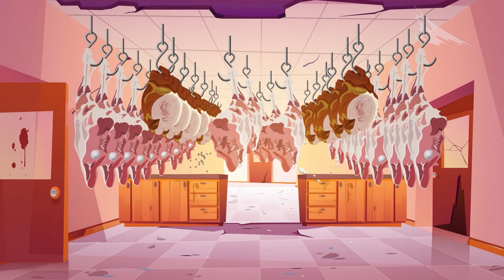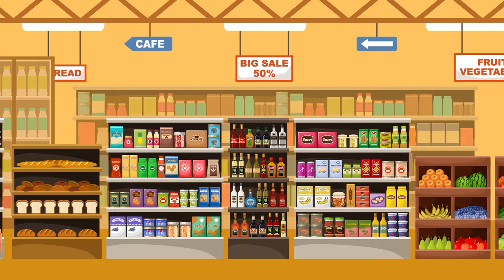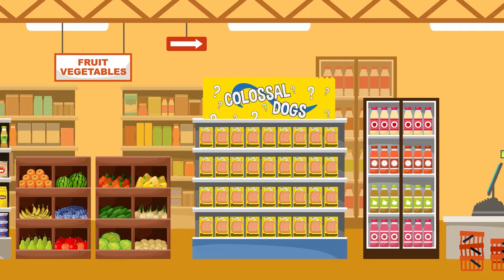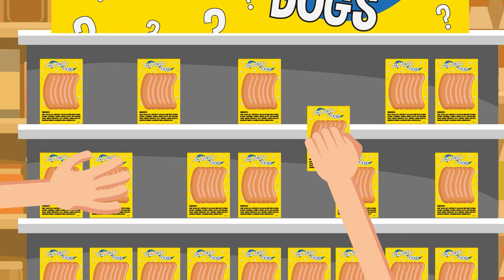Now the meat packers could no longer squeeze whatever leftovers they wanted into a casing and call them beef or pork hot dogs. They had to clearly label the ingredients like everything else. You might be tempted to think that because hot dog ingredients are clearly listed they might not be so bad for you, but sadly it's not so simple. You might have to do a little more digging to really understand what's written on the label of a modern-day hot dog.